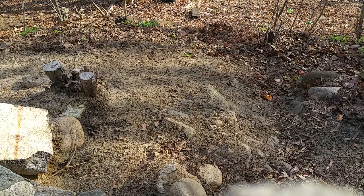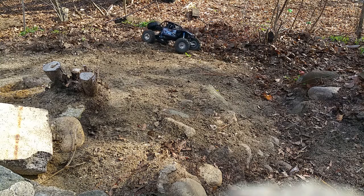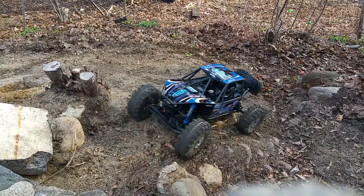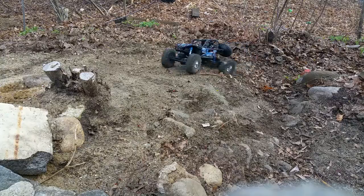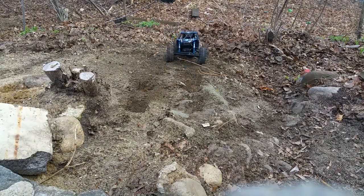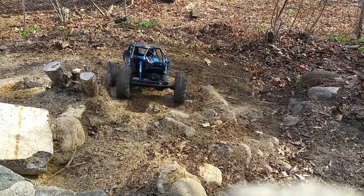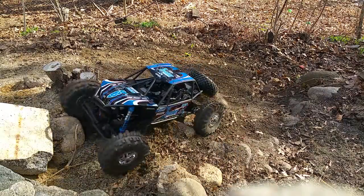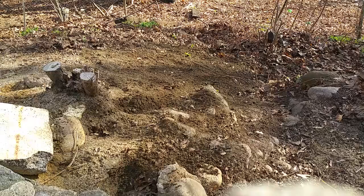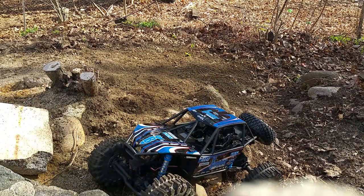Here we go. Sorry, the wind — here we go. Yeah, I think it'll do pretty good.